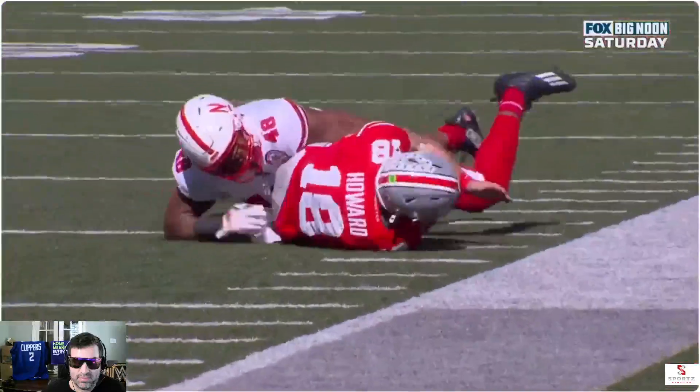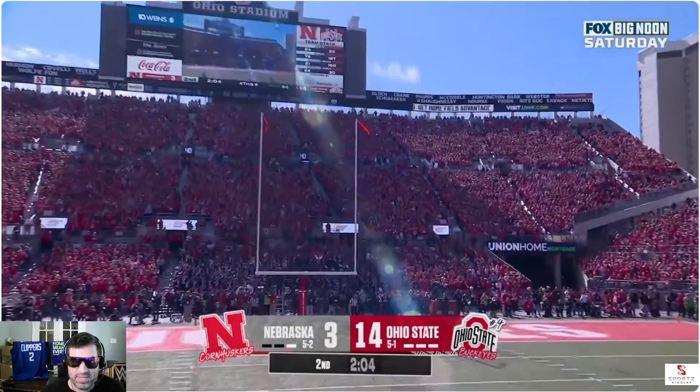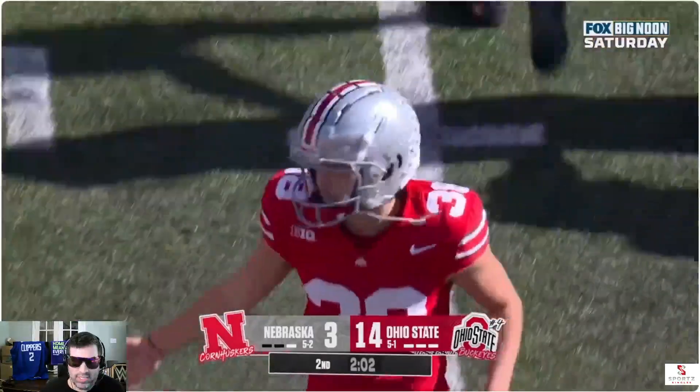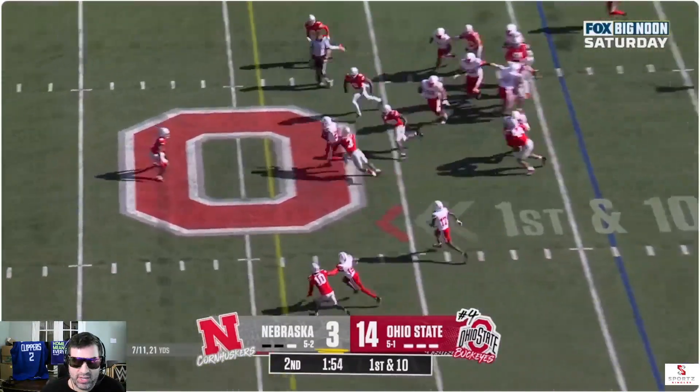You've got to credit Nebraska for what they're doing. Clean hold and he pushed it wide — missed it. But bad. Nebraska still in this game. Nebraska 14 to 3. That's a good score.